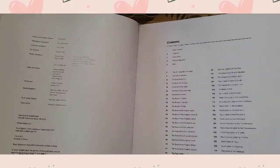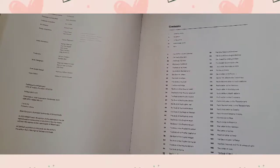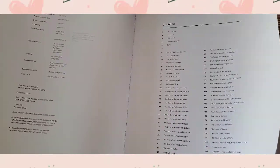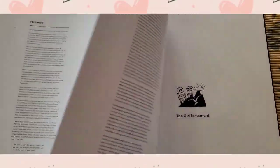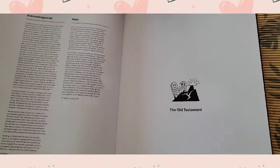Here are the contents. This is the ISBN — it's published in 2020. Then there's the introduction, the foreword, the acknowledgements, the notes, and then the Old Testament.